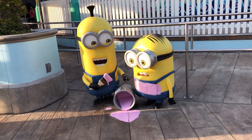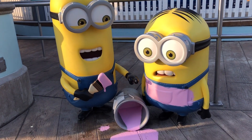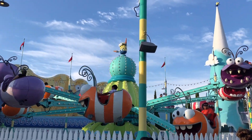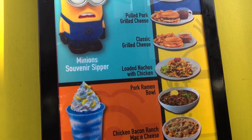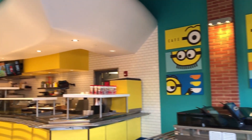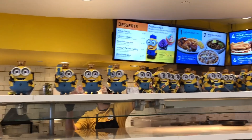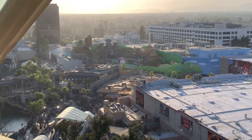After exiting the ride I found a fun photo opportunity. This land is officially called Super Silly Fun Land from the Despicable Me movie. If you're hungry, you can visit the Minion Cafe where they serve a bunch of different food. I really love the decoration inside this area — it's super fun, and the popcorn buckets here are absolutely adorable.